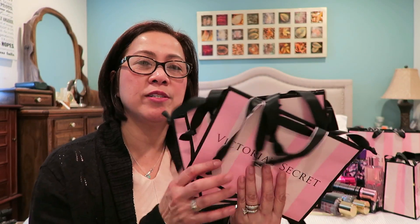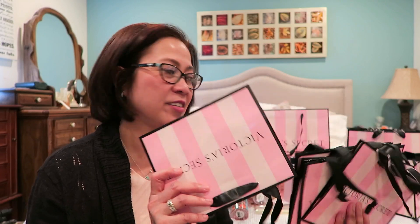By the way, when you shop there, even if you only buy sale items, they'll put everything in a big paper bag. You can ask for the small ones, like this. That way when you give them as gifts, you can put the items inside the small bag like this — it makes for a nicer presentation.